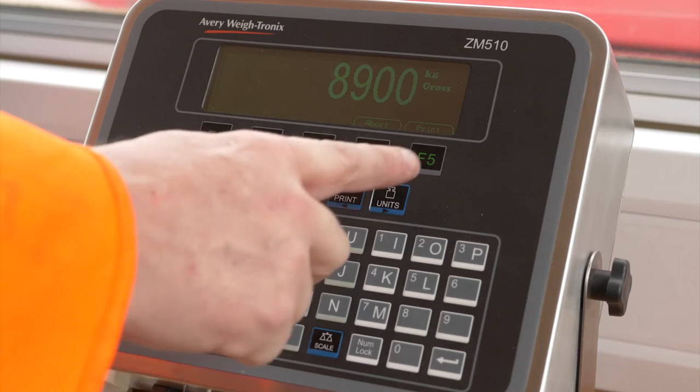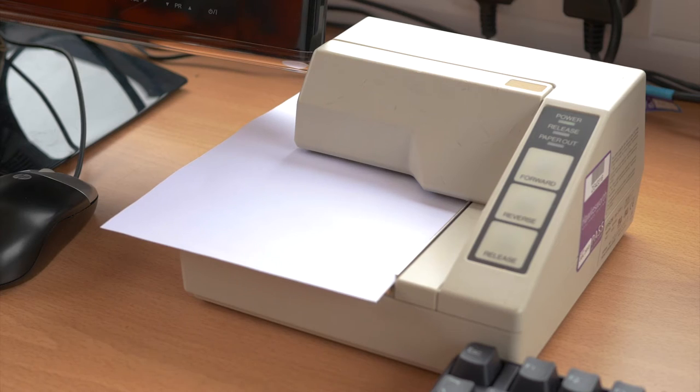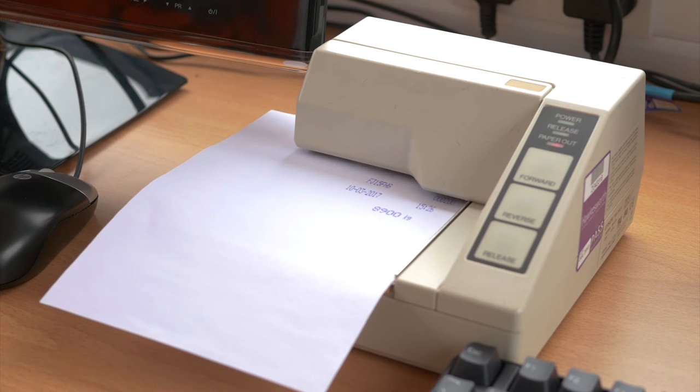This time the vehicle is positioned correctly and a transaction is approved. A ticket can be printed for the driver's records.